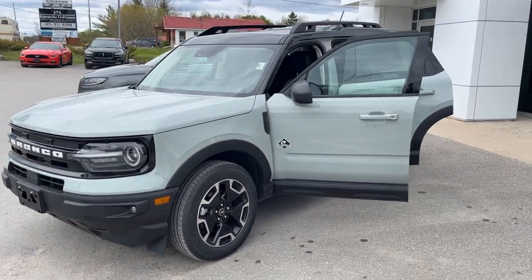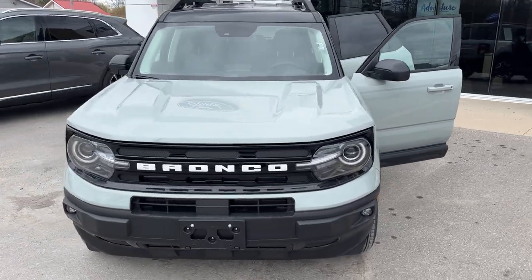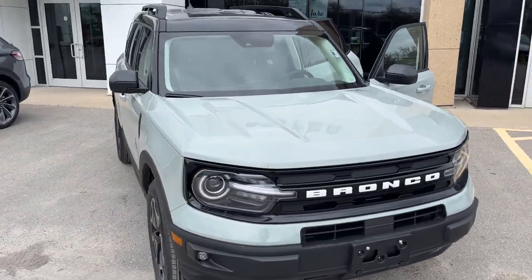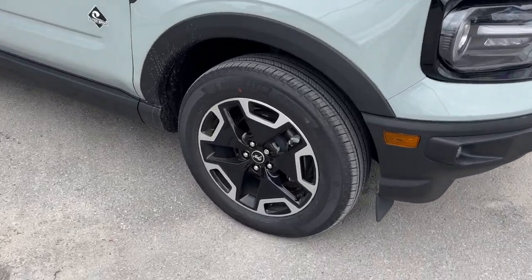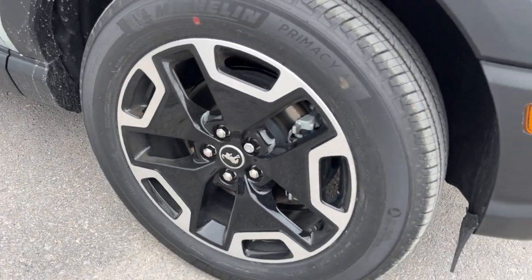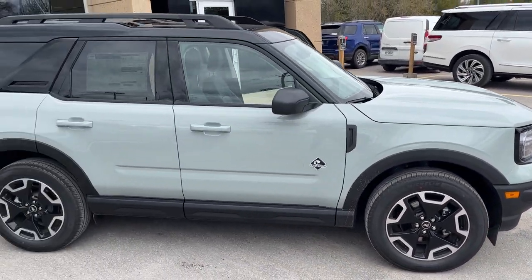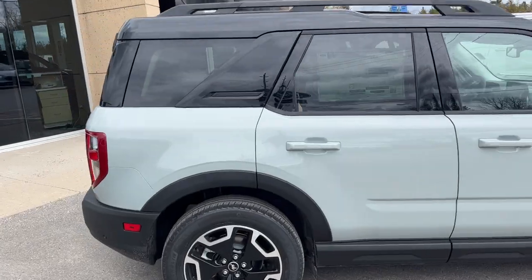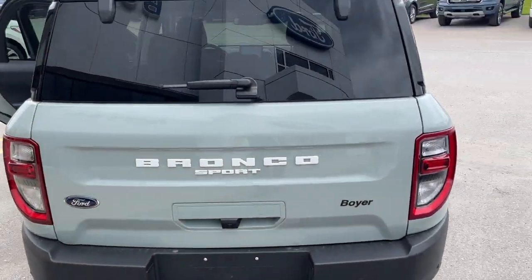2023 Ford Bronco Sport Outer Banks 4x4, this one is in the Cactus Gray color with the painted Shadow Black roof — really nice looking vehicle, rolling on 18-inch machined aluminum alloy wheels with Michelin tires. Coming around the back, this one is equipped with the Class 2 trailer tow package.